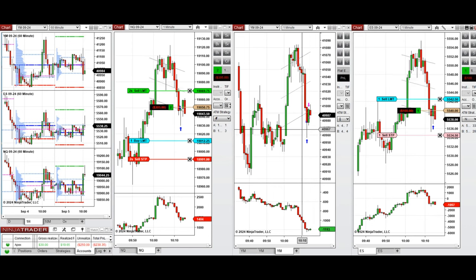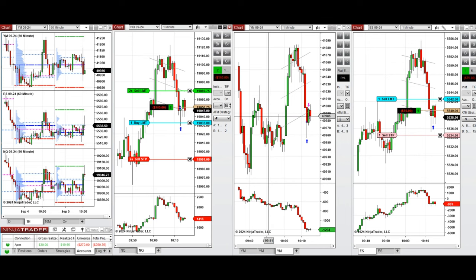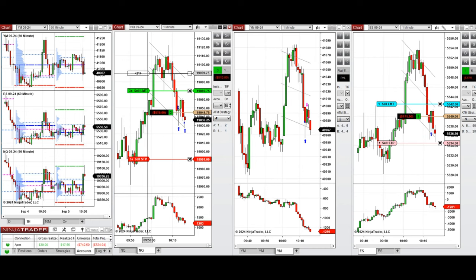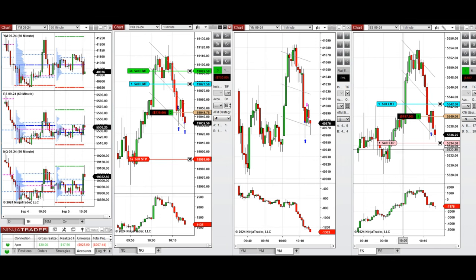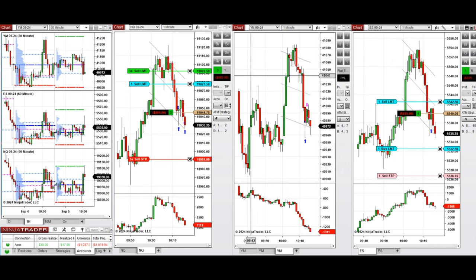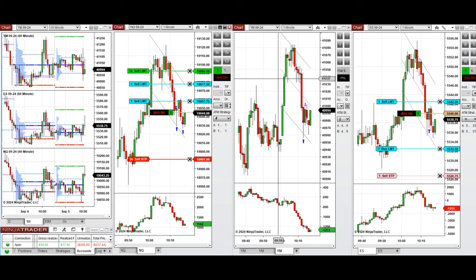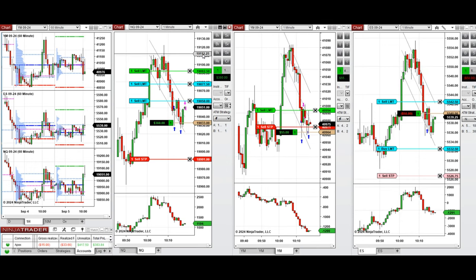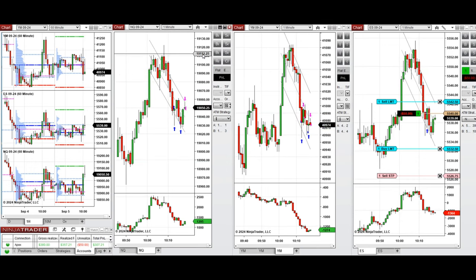The Dow Jones went up and the ATM closed that with a slight profit. We have more positions lower for a better average that may get filled if the price drops suddenly. Buyers are stronger on Nasdaq, so we set another position lower that got filled and provides a good average. We entered another Dow Jones position, which was closed by ATM with profit.